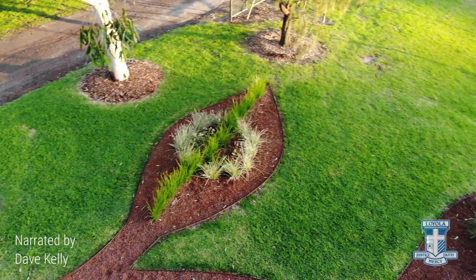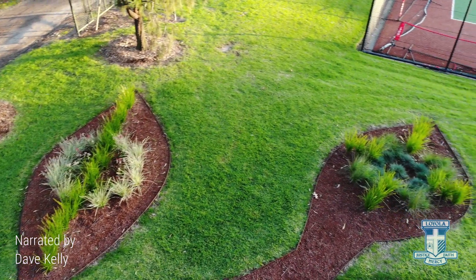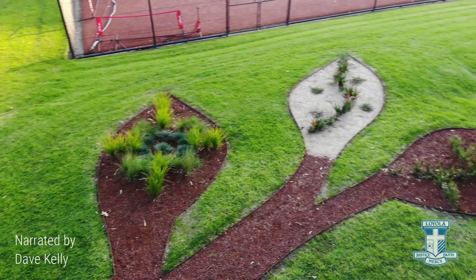The Yarning Circle is part of one big gum-toothed branch and there are five leaves connected to the Yarning Circle. Each leaf has their own story and is part of our development.